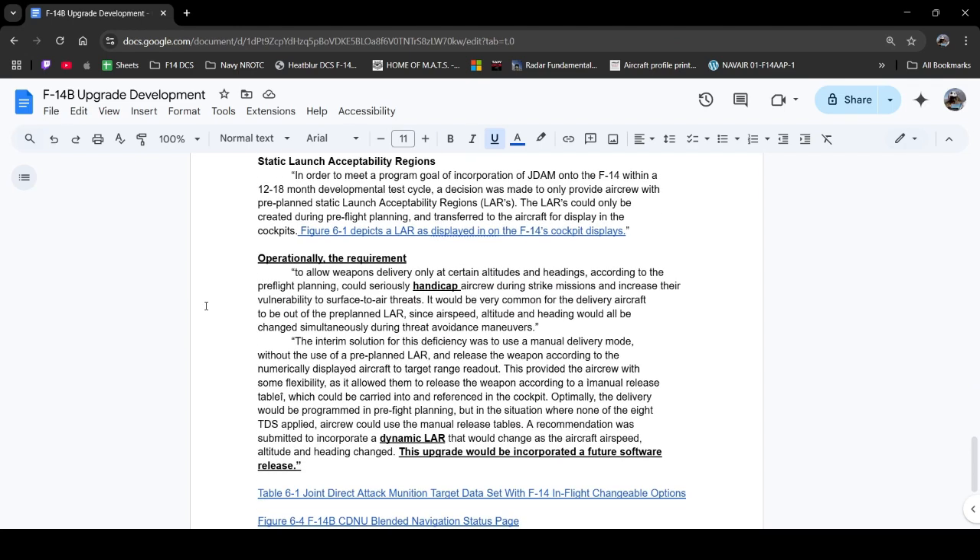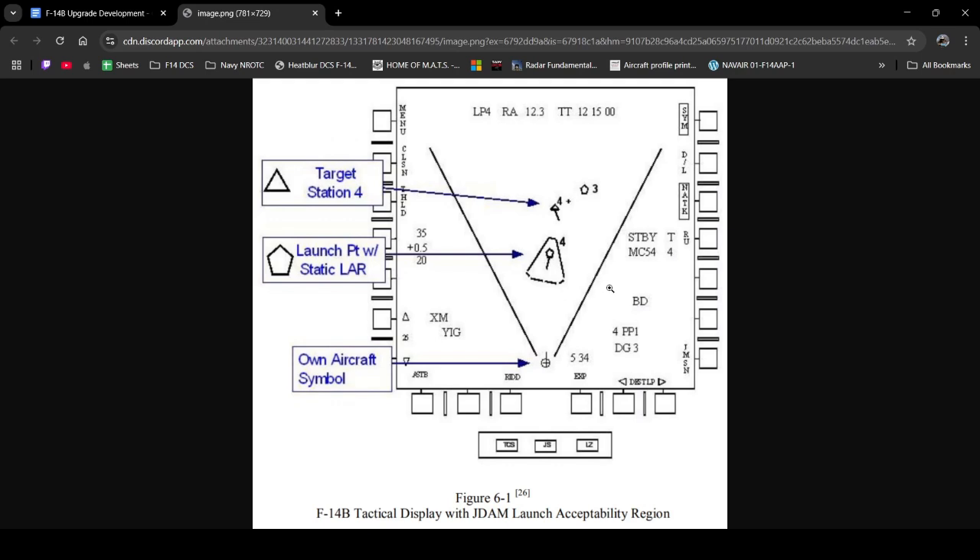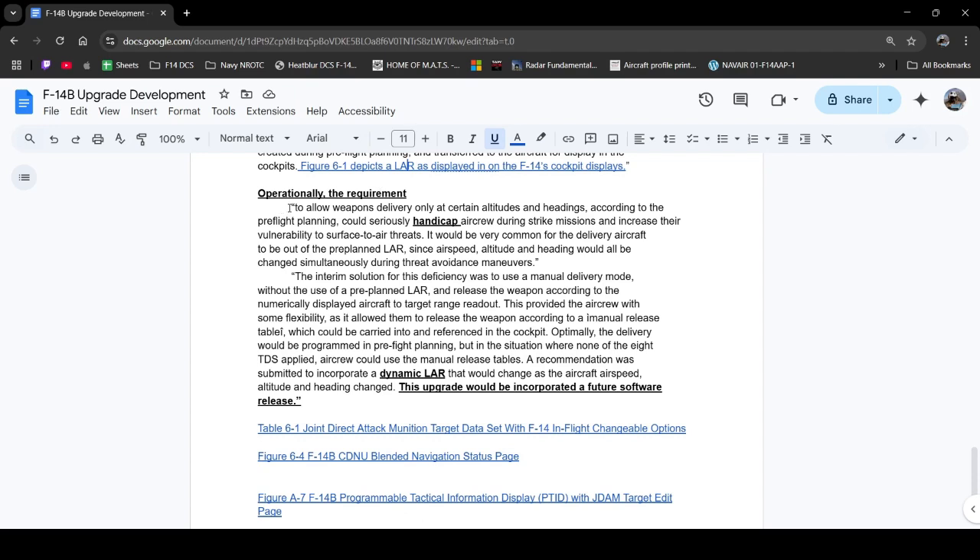One thing that really falls short in this initial design of the JDAM and Tomcat software is that the F-14 only had static launch acceptability regions. On the F-18 side, your LAR will change in size and shape depending on aircraft speed, altitude, and other variables. However, the F-14's launch acceptability region was static in the initial design. I have a figure showing the actual PTID display of what this looks like — the target indicated by a triangle, station four as the selected weapon, the launch point as another waypoint, and some recognizable information from the previous video.